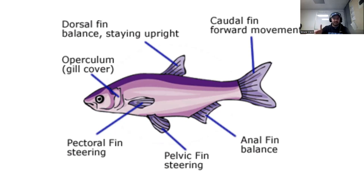The caudal fin is what you and I might call the tail. It's the most muscular and powerful fin because it's used for propulsion — moving the fish forward. The fish powers forward with that caudal fin.